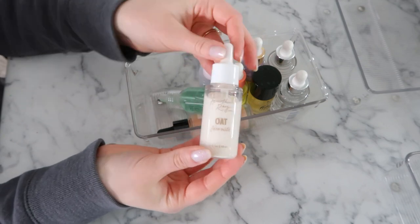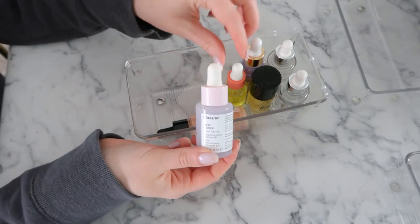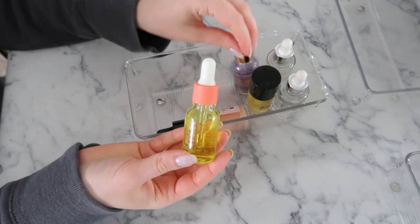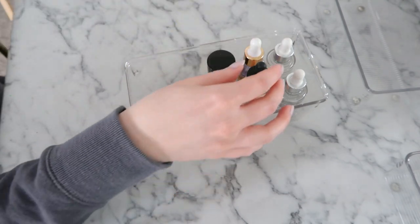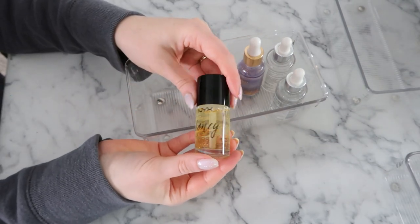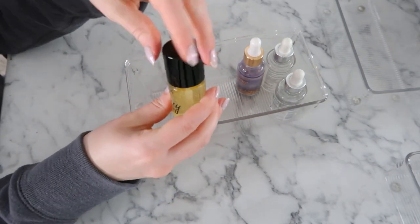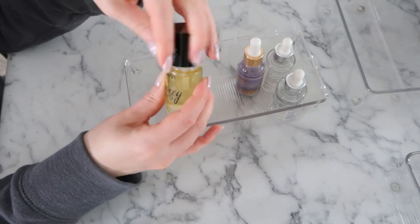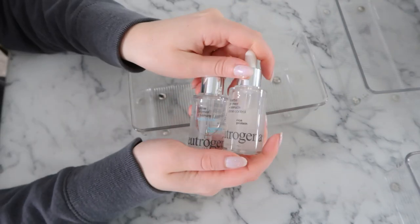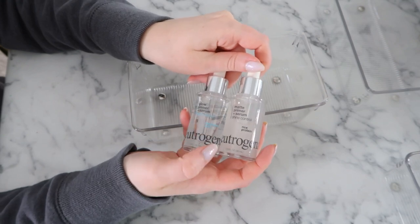I'm also getting rid of the Fourth Ray Oat Face Milk. I really don't use the Flower Beauty CBD Chill Out Skin Serum, so that's going. I also don't use the Glossier Super Bounce Serum anymore — decluttering that. This was a limited edition E.L.F. Retro Paradise face oil primer glow oil — I don't use it and I really don't use many dropper primers, so getting rid of this too. A couple more I never use — getting rid of those. This used to be a go-to but I haven't used it and don't love the packaging — just a spatula, not very user-friendly — so I'm getting rid of it. I absolutely love the Flower Beauty Supernova Celestial Skin Elixir so I'm keeping that, and I'm keeping the Neutrogena Glow Primer Serum and Matte Primer Serum since these are newer to me and I want to keep trying them.